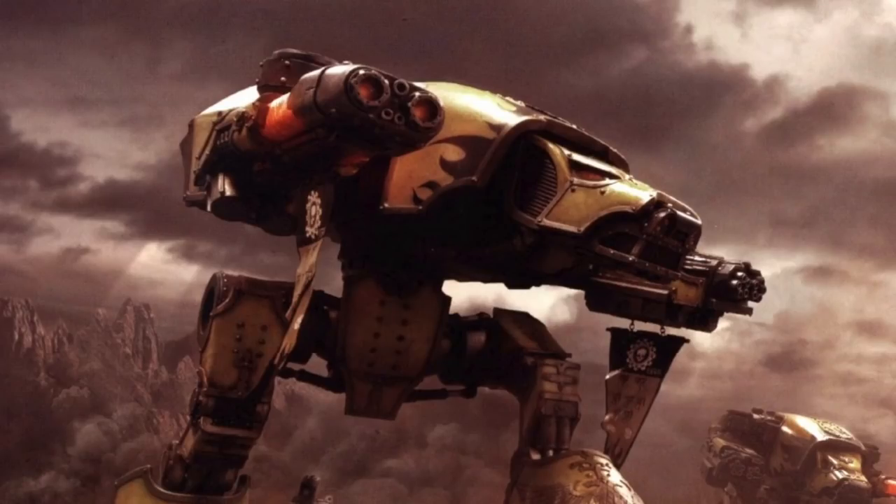And those were 40 facts on the Warhound Titan. I hope you guys enjoyed this video. If you like the lore of all the different titans, please subscribe to the channel — we're going to be putting out more videos on all the different classes of titan.